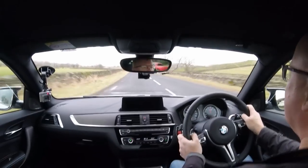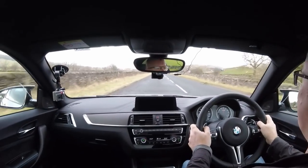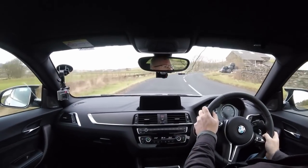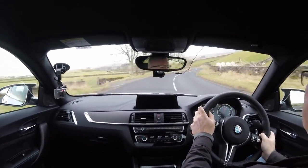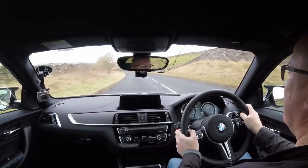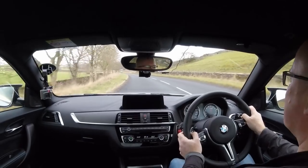Here's a mid-corner bump — now in the M135i that would have really unsettled the car. In this one, no problem at all. Feel those mid-corner bumps there. Look how stable the steering is. The car isn't fighting me at all.